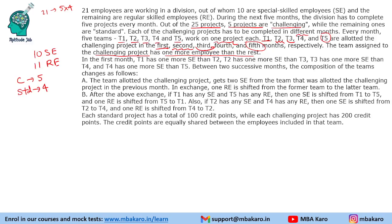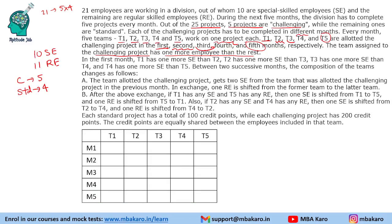In the first month, T1 has one more SE than T2, T2 has one more SE than T3, and so on. If we take the minimum possible — starting from 1, 2, 3, 4, 5 — that gives 15 SEs total, but there are only 10 SEs. So the only possibility is 0, 1, 2, 3, 4 for teams T5 down to T1. This gives a total of 10 SEs, which fits exactly.